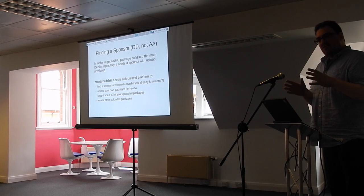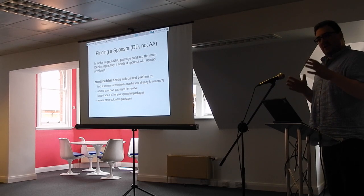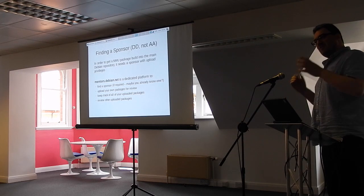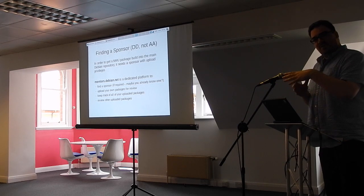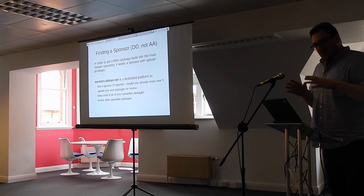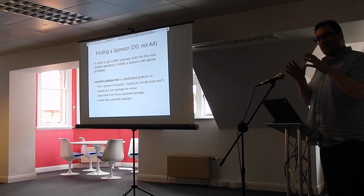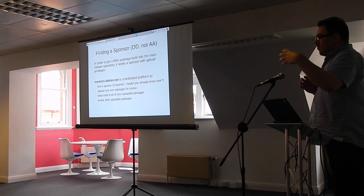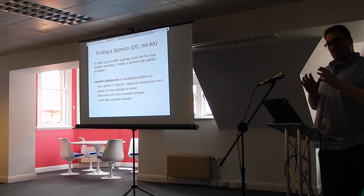The first thing you need to do for a non-maintainer upload is find a sponsor, because as an end user you don't have any upload privileges — Debian are pretty strict about who can upload. You may already know Debian developers locally. Debian also has a platform called Mentors, where anyone in the world looking for a sponsor can find one. Sponsors can look at packages wanting sponsorship, and users can try to find a sponsor.